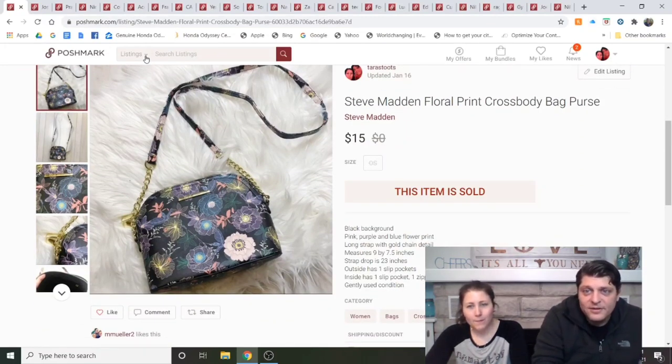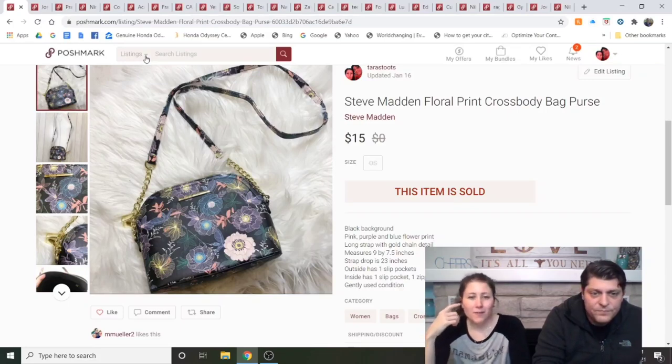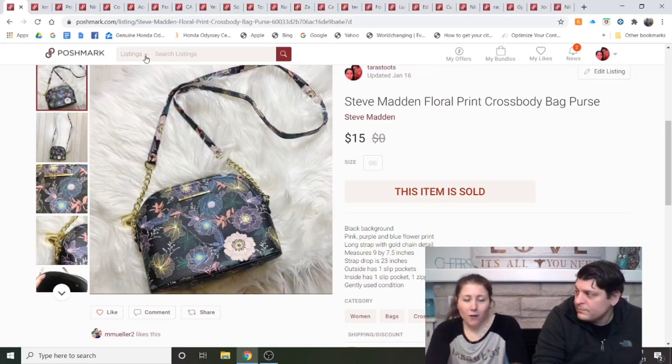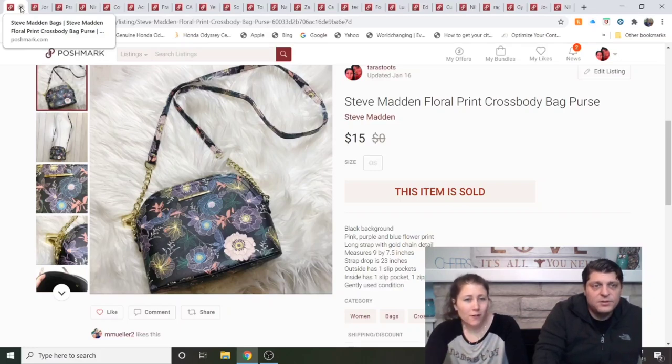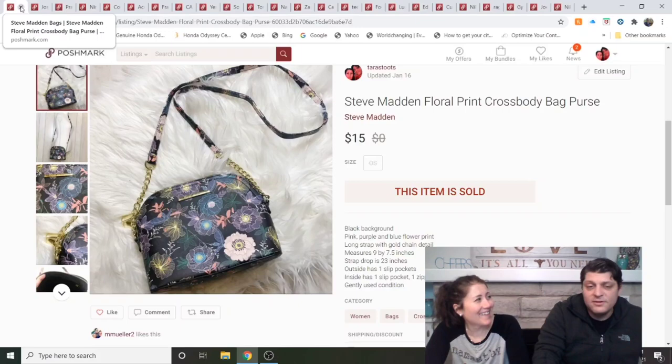Steve Madden Floral Print Crossbody Bag Purse — I'm nearly positive this was the scammer reseller's actual purse because it had her old work ID in it. The bag kept getting likes but nobody would buy it. I relisted it twice and put it on eBay — it always had about 25 likes. Finally on the last relisting I got a $15 offer and said yes, get it out of here.